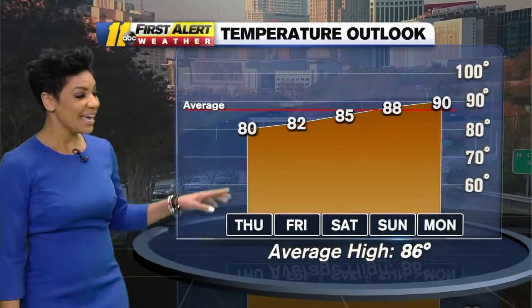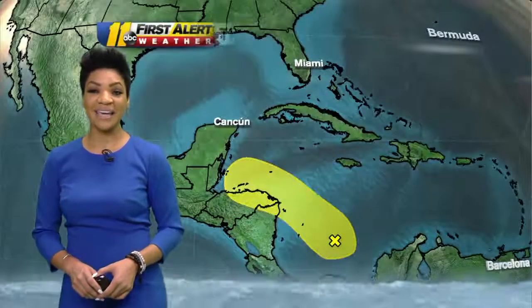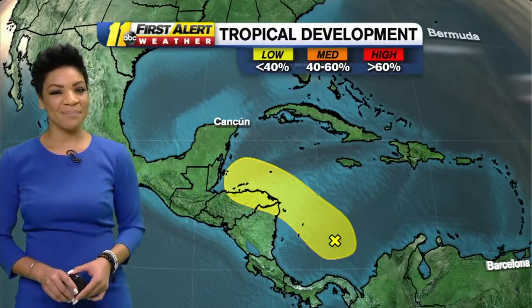Temperatures dropping off Thursday — your high temperatures upper 70s to around 80, and 82 on Friday. Really nice push into the weekend. Sunday we're back to the upper 80s. Labor Day highs around 90 degrees, so a tad bit above average.